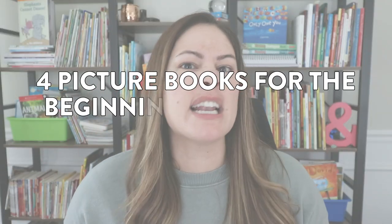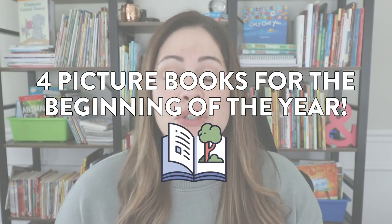Hey everyone! In today's video I'm going to share four fun picture books that I love to read towards the beginning of the school year in kindergarten, first, and second grade.